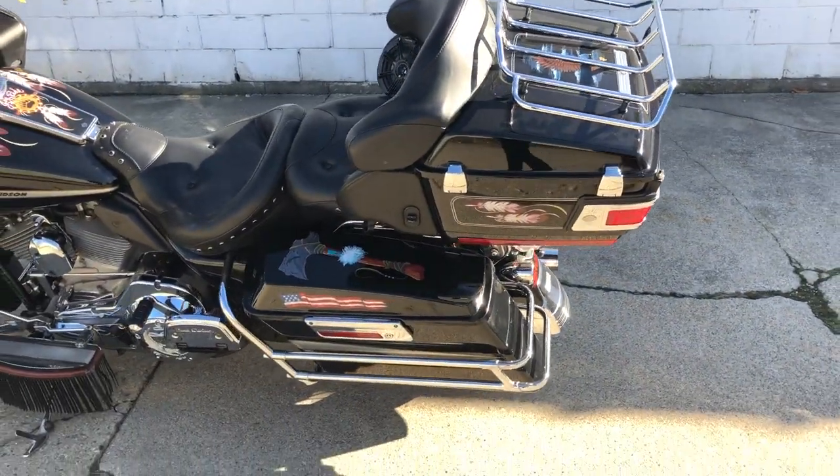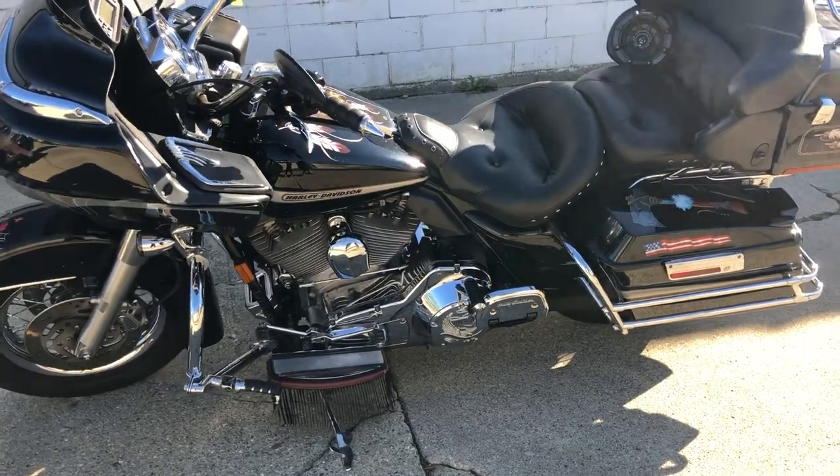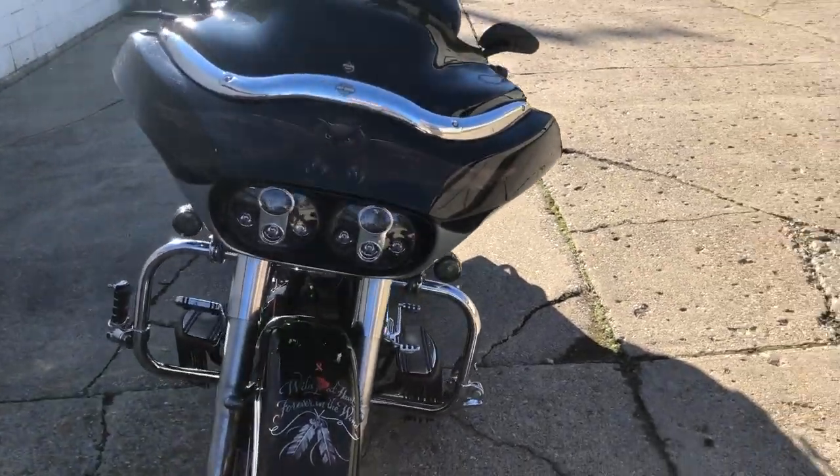Hey guys, approvalpowersports.com here doing some videos on stuff that just came in. Check out this '06 Road Glide — it's a must-see. It's been professionally pinstriped and done right. You can really stand out from the crowd on this one.